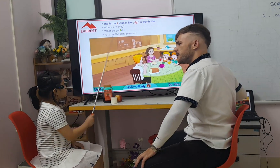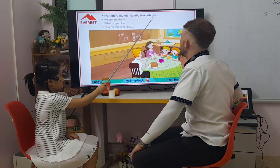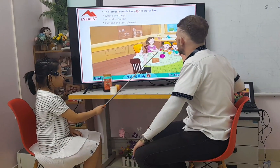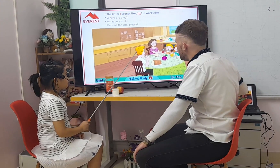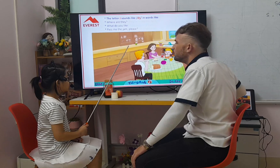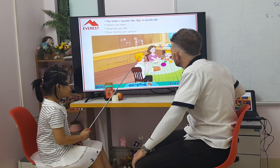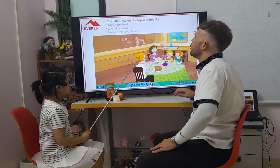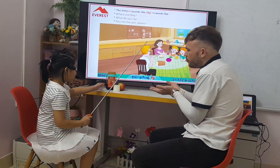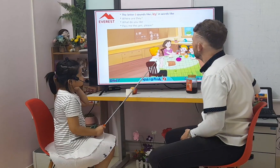And what's the jam? Let's try it. Let your J sound like J, in words like juice, cherry, and jam. And where are they? They are in the kitchen. What do you like to eat here? I like jelly and jam. Can you pass me the jam, please? Can you pass me the jam? Thank you so much. Well done, my friend.